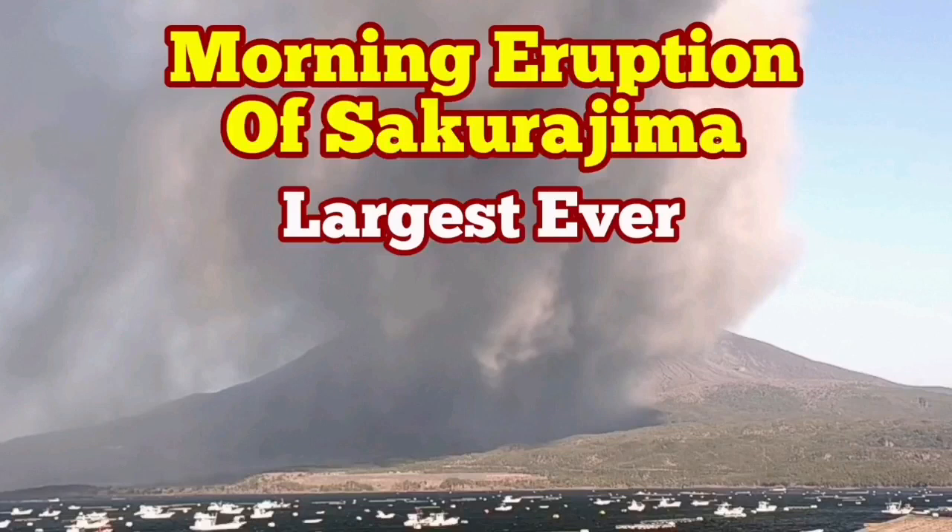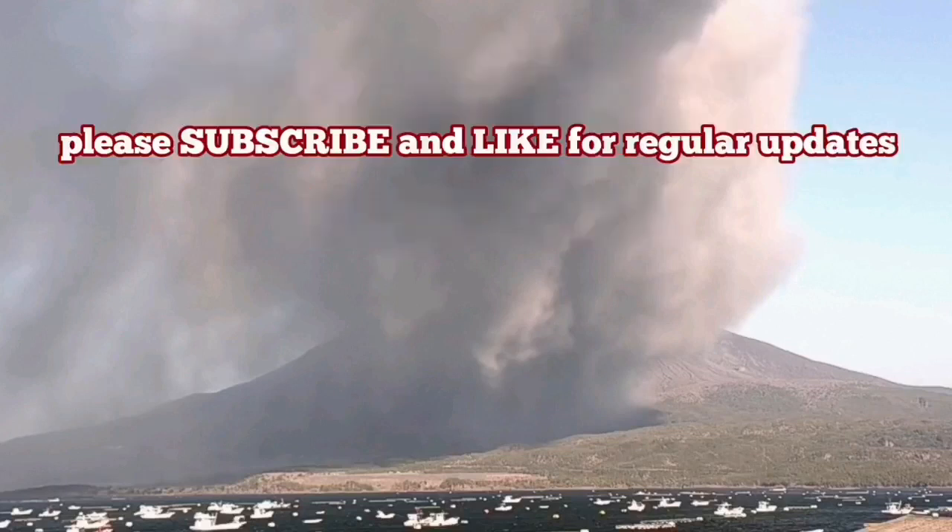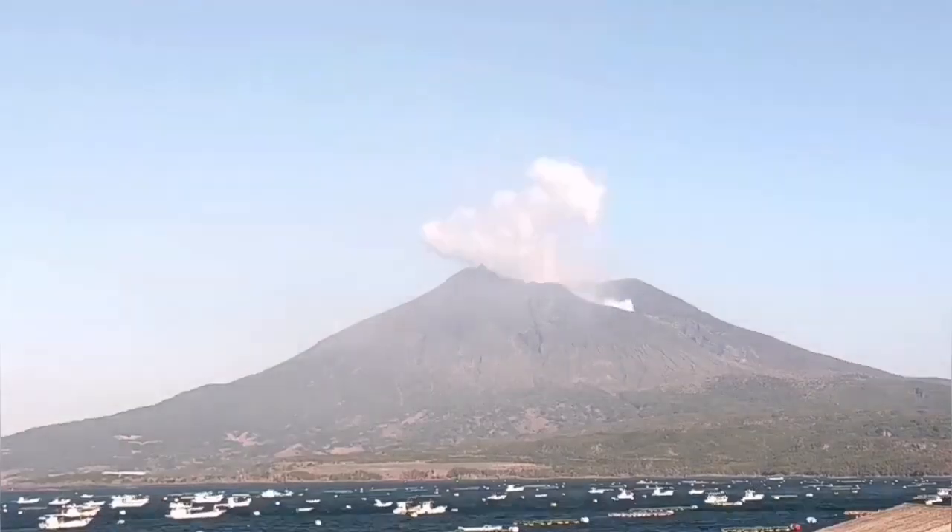Today we had the biggest eruption of the Sakurajima that I've ever seen. For nearly 40 minutes we had this volcano erupting.